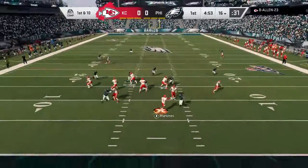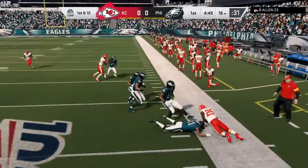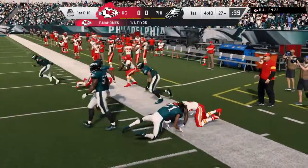Mahomes now on first down. He finds McCoy. A gain of 11 to kick off the drive, and it's a quick first down. Nice little nifty play for him there.